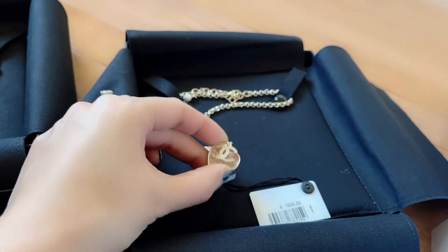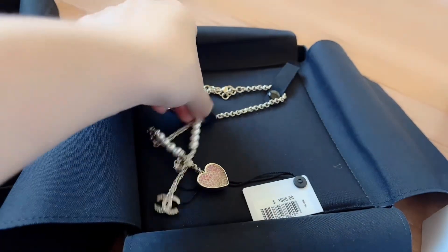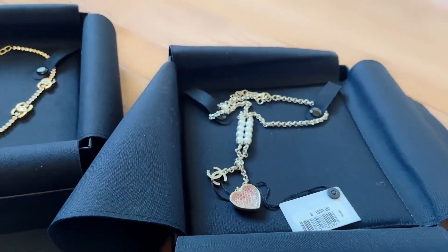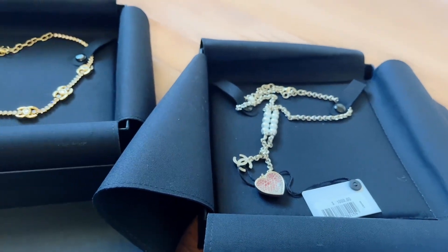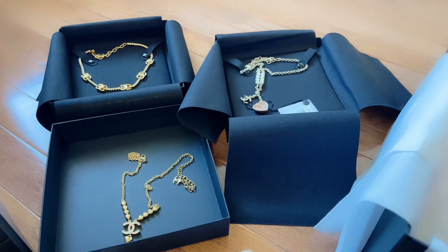That one is more girly and fun — I feel like dresses would go really well with that necklace. But this one you can wear with a t-shirt because I'm usually pretty casual. My style — if it's a date night I would dress up, but normally I want to just be casual, so I feel like those are good choices.